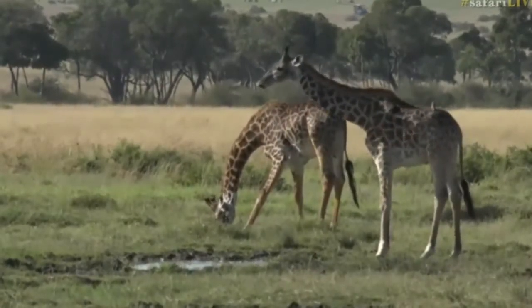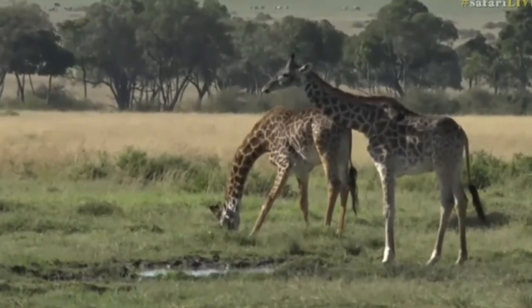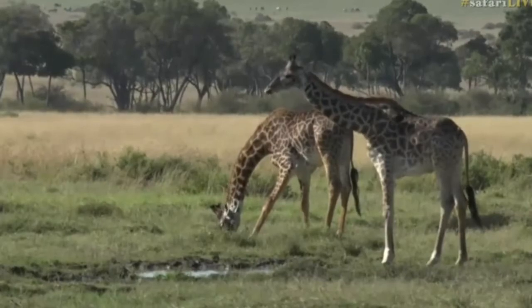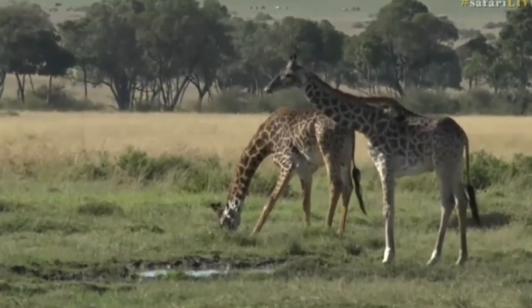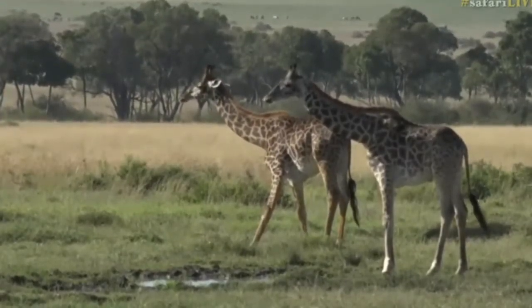Drink and then flick at the end - let's see if the one at the back there does the same thing, or if it's just this funny giraffe. Nice big mouthful of water - and flick! Yeah, that is more like it. See that flick as they came up.